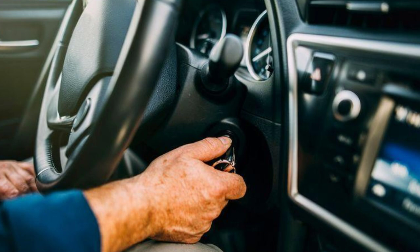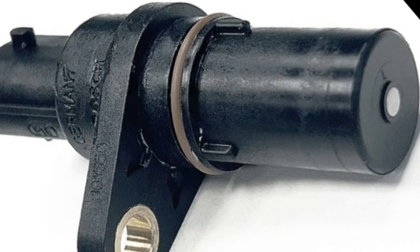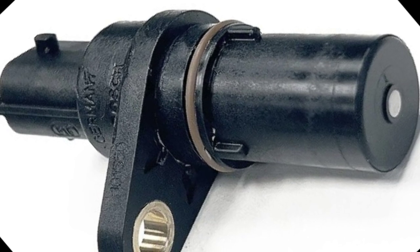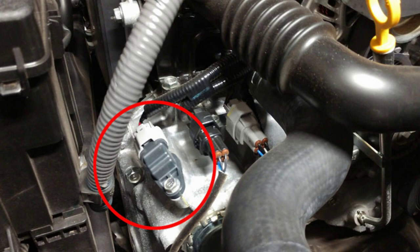Number 3: Difficulty starting the engine. A faulty crankshaft position sensor can also cause difficulty starting the engine, particularly when the engine is warm. This is because the sensor provides the ECU with information about the crankshaft's position during the starting process. If the sensor fails to deliver accurate data, the ECU may struggle to initiate the ignition sequence properly.